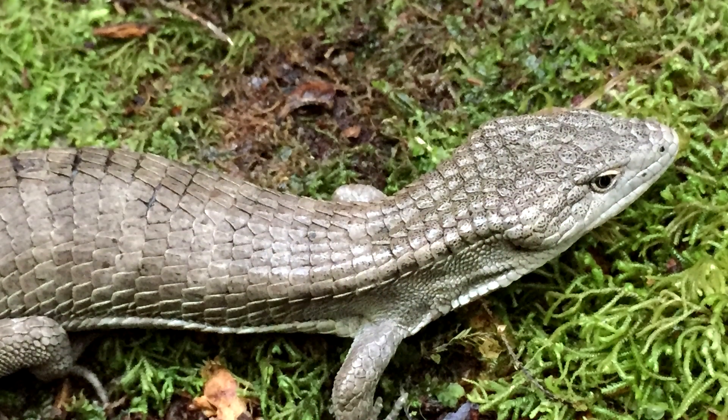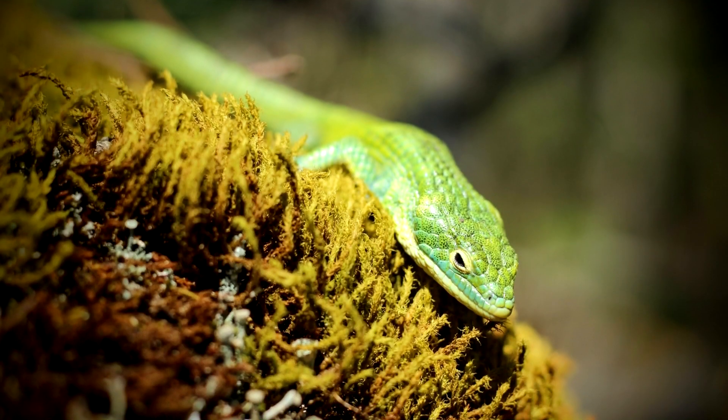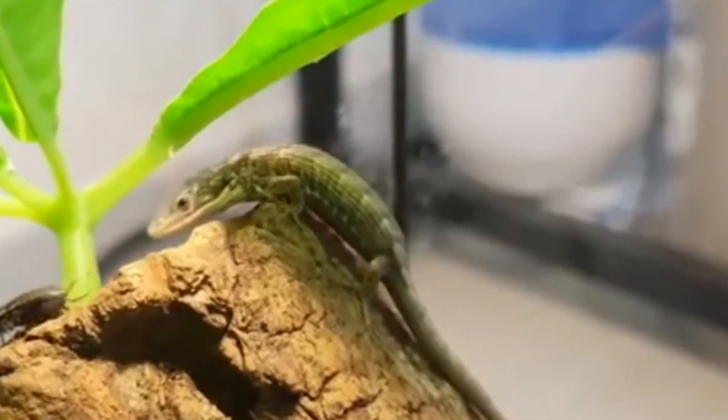When they aren't in trees, abronia lizards may be exploring moss, rotting logs, and bromeliads for food. Abronia lizards eat insects and insect larvae during the day and rest at night.